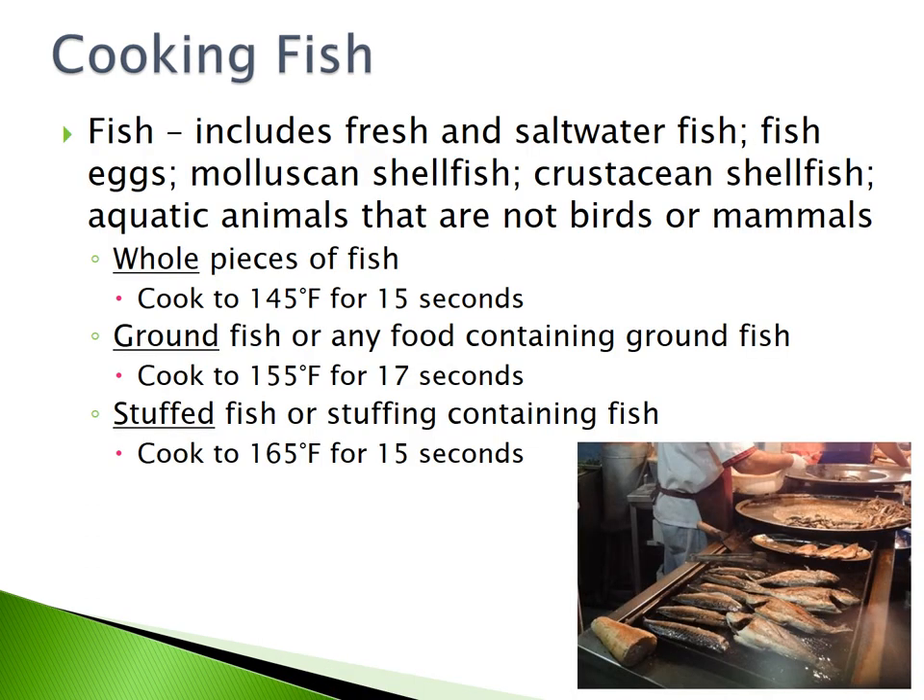Cooking fish. Fish includes fresh and saltwater fish, fish eggs, molluscan shellfish, crustacean shellfish, and aquatic animals that are not birds or mammals. Whole pieces of fish must be cooked to 145 degrees Fahrenheit for 15 seconds. Ground fish or any food containing ground fish must be cooked to 155 degrees Fahrenheit for 17 seconds. Stuffed fish or stuffing containing fish must be cooked to 165 degrees Fahrenheit for 15 seconds.